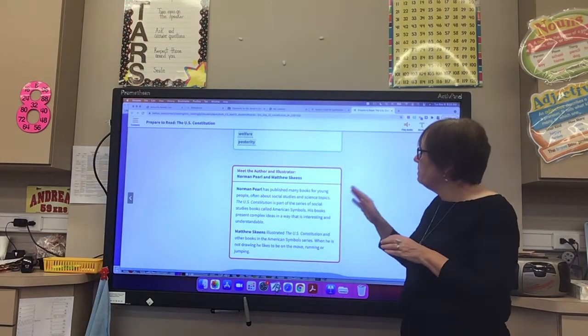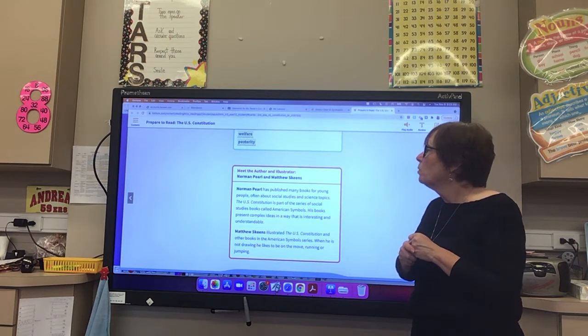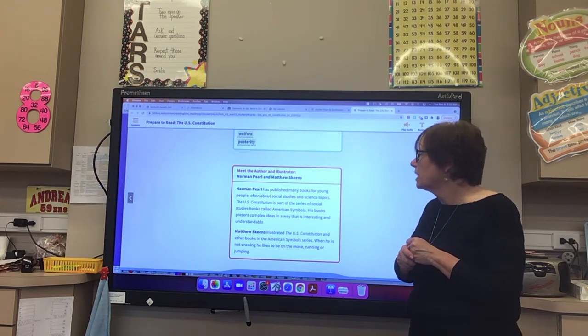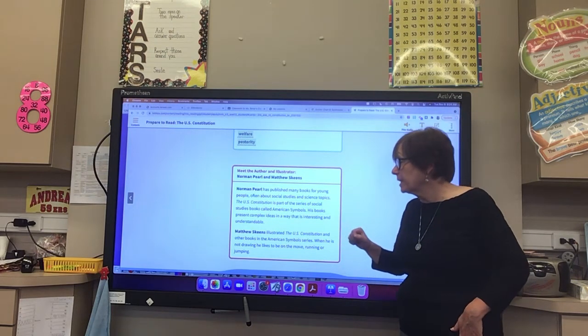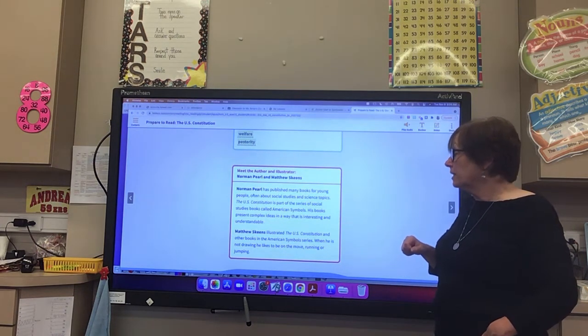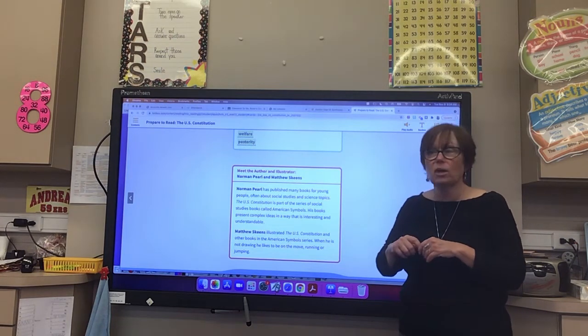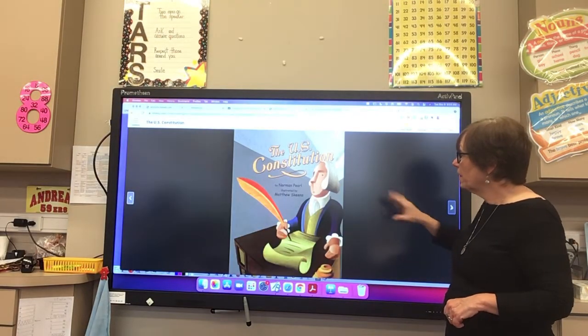Now, boys and girls, we're going to meet the author and illustrator who wrote it. Norman Pearl has published many books for young people, often about social studies and science topics. The U.S. Constitution is part of a series of social studies books called American Symbols. These books present complex ideas in a way that is interesting and understandable. Matthew Skeens illustrated the U.S. Constitution and other books in the American Symbols series. When he is not drawing, he likes to be on the move — running or jumping.